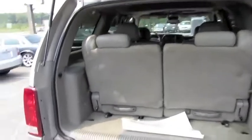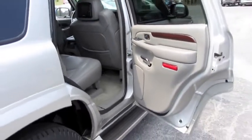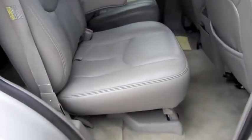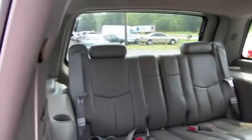We've got the third row seat and jack storage. The seats are also completely removable as well as fold flat for extra cargo storage.